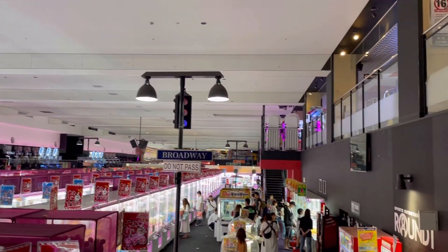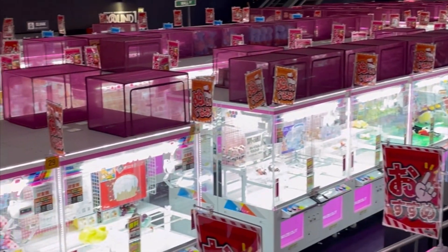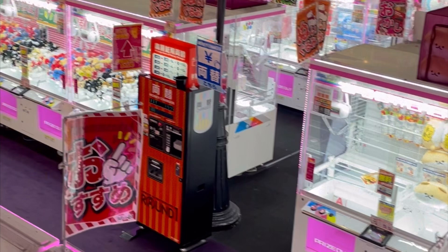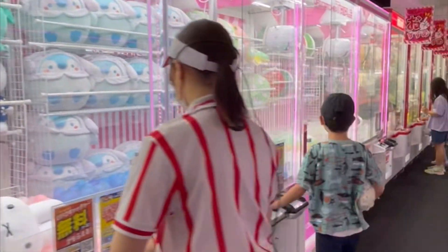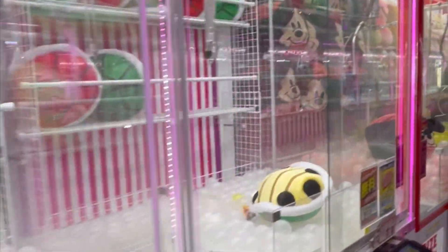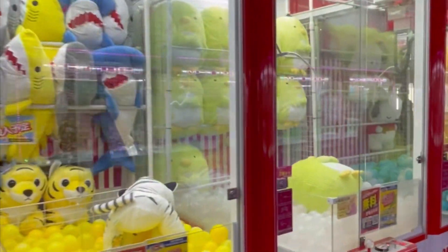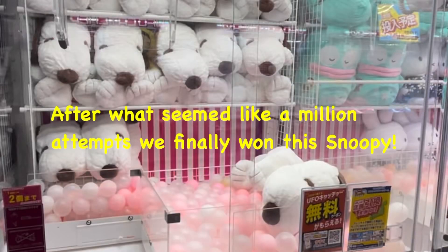Here are some clips of the Round One Stadium that we visited. Round One is an entertainment center available all across Japan — there are actually some in the States now — and my kids love going here for video games and crane games. Here's a preview of the plushies and prizes available as of early July 2023. They're very attractive and cuddly, which is why kids love playing these games. Each play in Japan is typically 100 yen, which is a huge price difference from what we have here in the States.